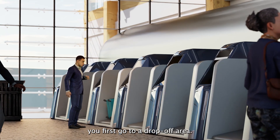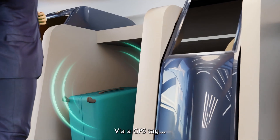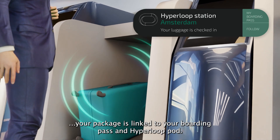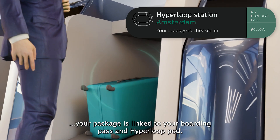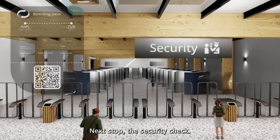If you have a suitcase, you first go to a drop-off area. Via a GPS tag, your baggage is linked to your boarding pass and Hyperloop pod. Next stop, the security check.